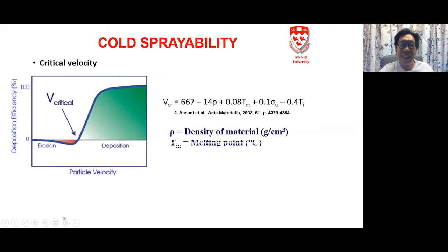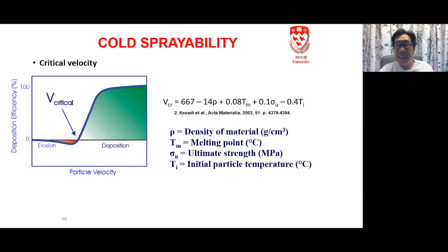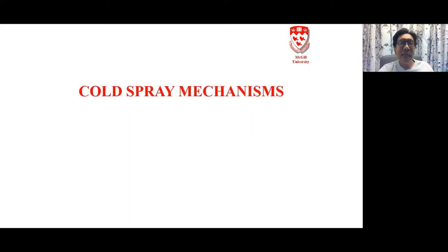There's an empirical equation for critical velocity. The important variables are density of material, melting point, ultimate strength, and initial particle temperature. Basically, we're looking at things that make the powder deform — either generating high impact through density or softening the material through melting point, strength, and particle temperature.